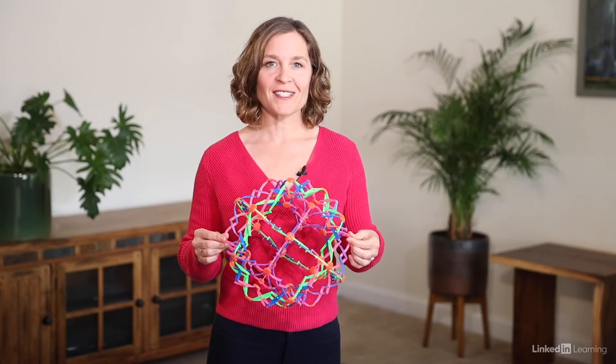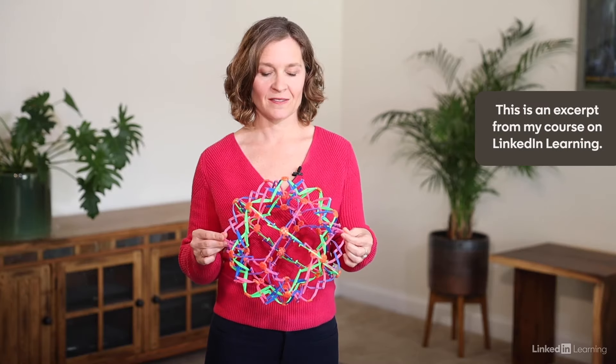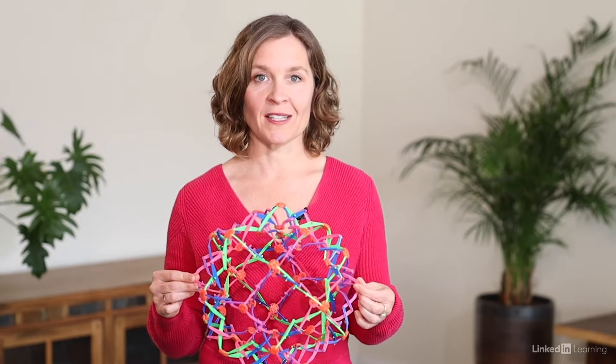Do you notice when you watch this Hoberman Sphere that it changes how you breathe? Were you breathing more shallow or quickly before watching it? Because you've probably noticed that when you're agitated, your breath is fast and you inhale more than you exhale. And when you're shut down, your breath tends to be shallow or even still.